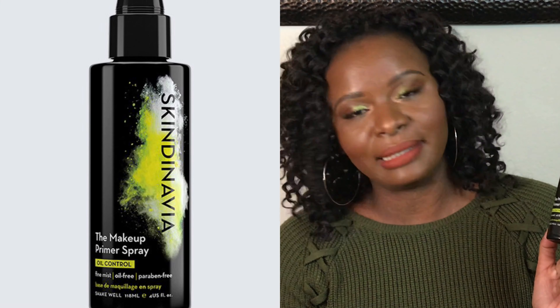The first one is the Makeup Primer Spray by Skindynavia — it's oil control. The majority of my products say oil control because I have oily skin and I always look for products that will minimize or help my skin look less oily. For me it was a miss. I prefer different types of primers, like the Smashbox or the Lancôme Prep and Matte, or the Makeup Forever Step One. The nozzle, spray, and mist are perfect, but I did not enjoy this as a primer.